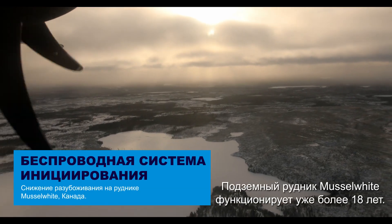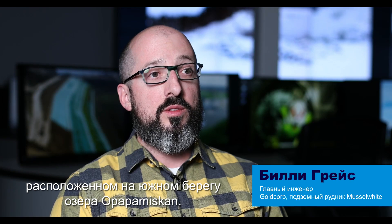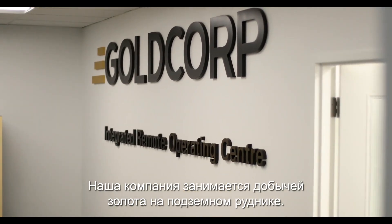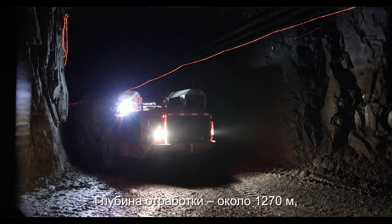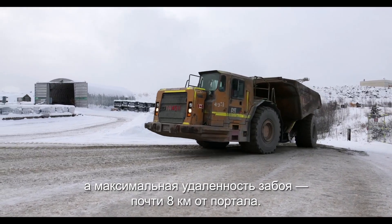Musselwhite's been operating for about 18 years now. We're an underground mine just on the south shore of Lake Opapamiskin. We're a gold mine. Over the years we've extended down and underneath the lake. We're currently at about 1,270 metres below surface and about 8 kilometres away from the portal.